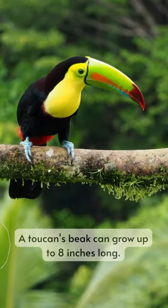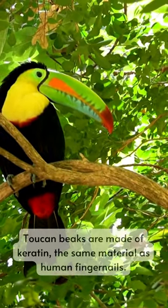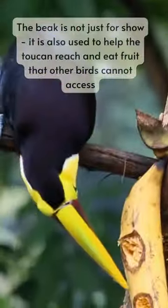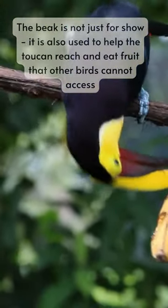A toucan's beak can grow up to 8 inches long. Toucan beaks are made of keratin, the same material as human fingernails. The beak is not just for show — it is also used to help the toucan reach and eat fruit that other birds cannot access.